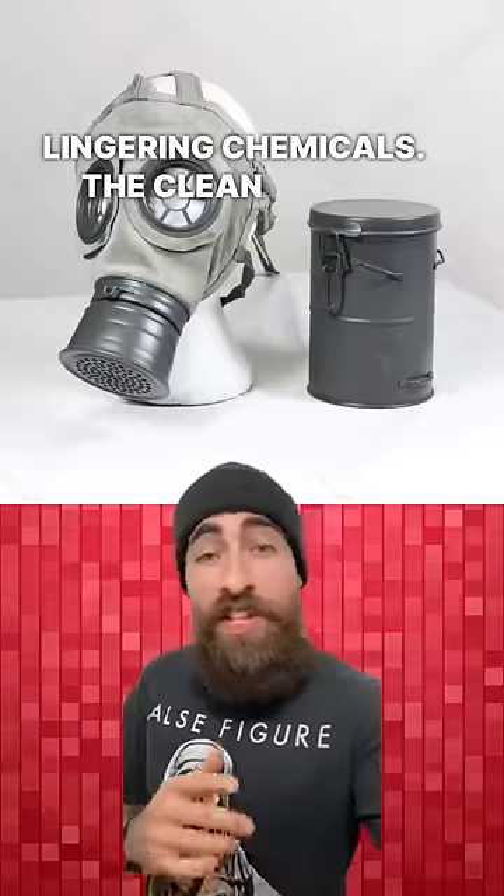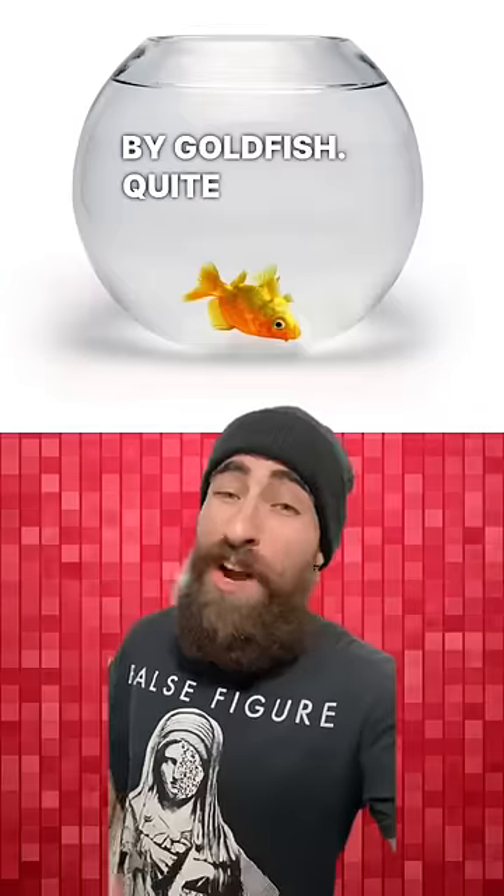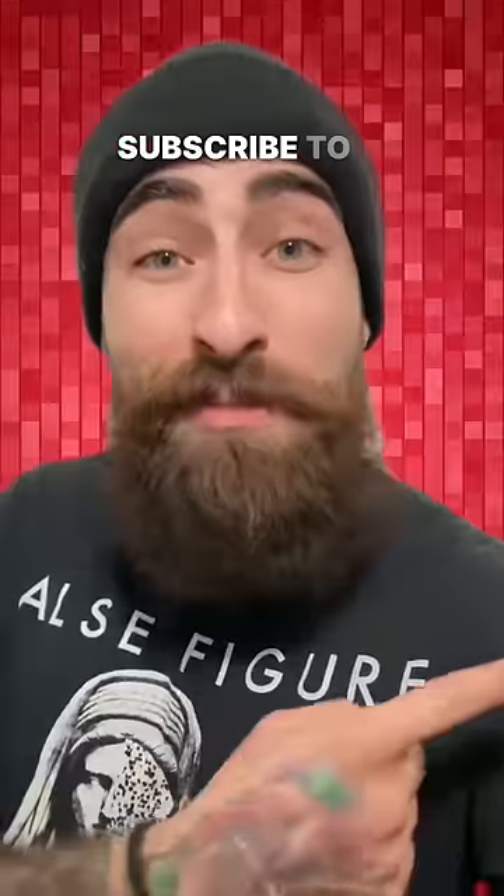The clean masks were dumped into buckets full of water that were inhabited by goldfish. Quite simply, if the goldfish died, you had some more scrubbing to do. Subscribe to keep feeding your brain.